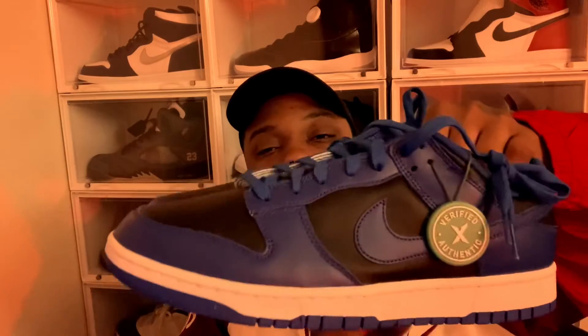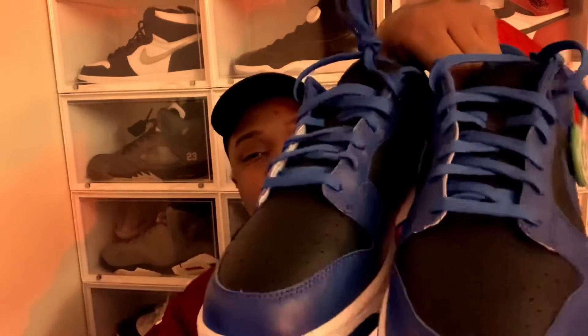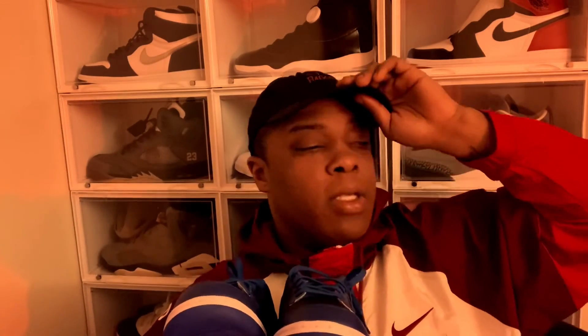That is it for the sneaker video. Y'all see we got the cobalt dunks right here - let me know what y'all think, if they're fire or weak, comment below. More content coming to the sneaker channel. I gotta get more shoe boxes - I'm waiting until I fill up every empty space before I get more boxes, and I'm not buying more shoes until we fill up all these boxes.